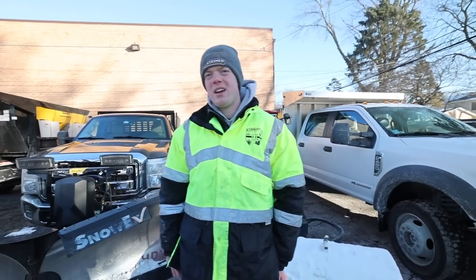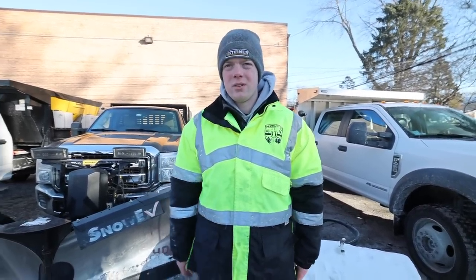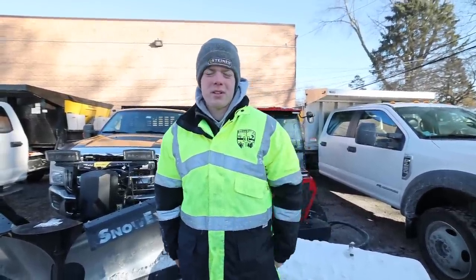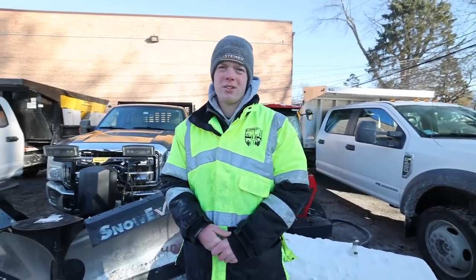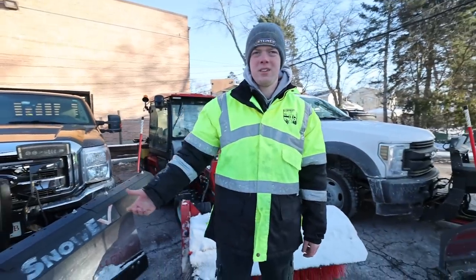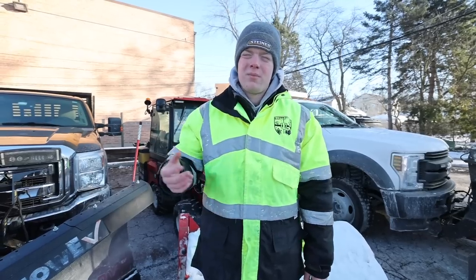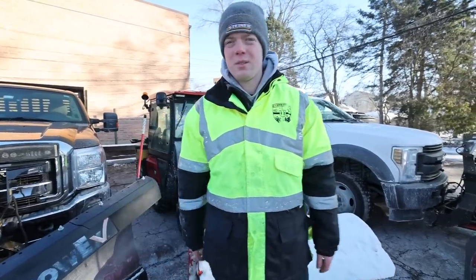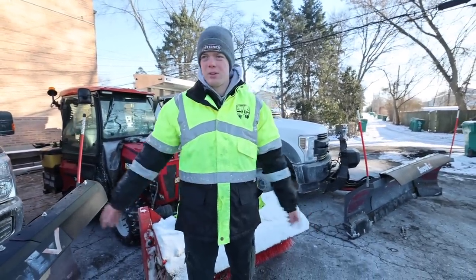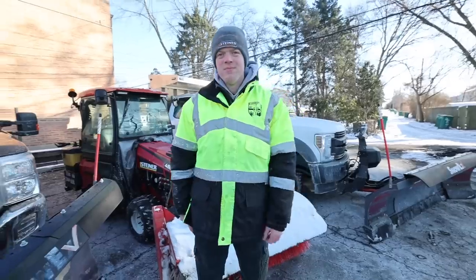One big advantage to going commercial is we can keep our guys busier even when we're getting less than an inch of snow. A lot of guys around here have a two-inch trigger for residentials, but our thought is we provide a white-glove service — under two inches, the client probably won't shovel it themselves and it'll just become icy and hazardous. We do a one-inch trigger for residentials, and 90% of our commercials are zero tolerance — every time there's even a dusting, we're out there working.